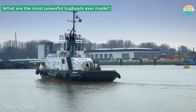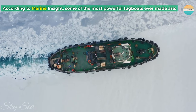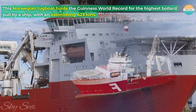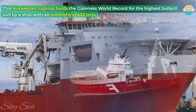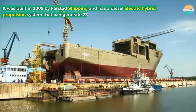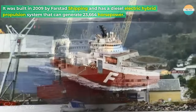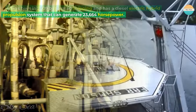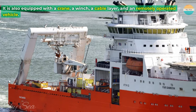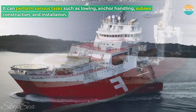Number 1: Far Samson. This Norwegian tugboat holds the Guinness World Record for the highest bollard pull by a ship, with an astonishing 423 tons. It was built in 2009 by Farstad Shipping and has a diesel-electric hybrid propulsion system that can generate 23,664 horsepower. It is also equipped with a crane, a winch, a cable layer, and a remotely operated vehicle. It can perform various tasks such as towing, anchor handling, subsea construction, and installation.